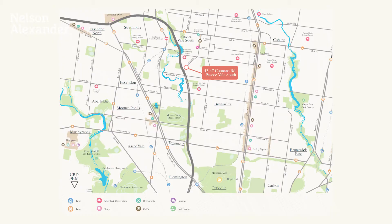Hi, I'm John Matthews from Nelson Alexander and I'm here today to offer you an exclusive opportunity to purchase a residence at The Brentwood, an exciting new development in Pascoe Vale South. Let's take a look at this wonderful opportunity.